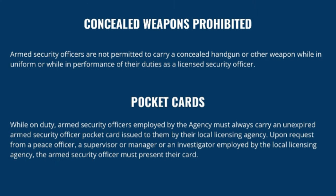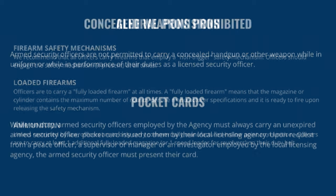While on duty, armed security officers must always carry an unexpired armed security officer pocket card — or in Maryland, a handgun permit — issued by their local licensing agency. Upon request from a peace officer, supervisor, manager, or investigator employed by the local licensing agency, the armed security officer must present their card.